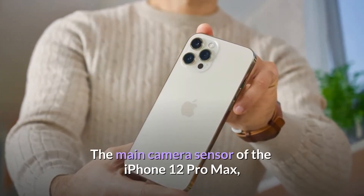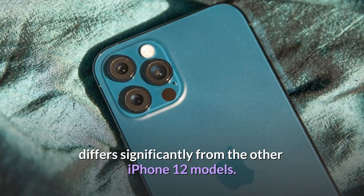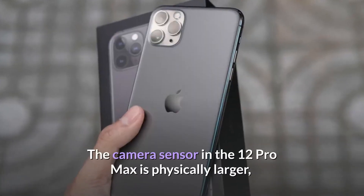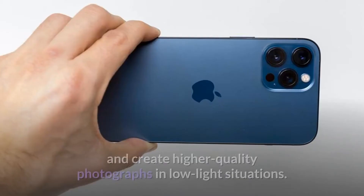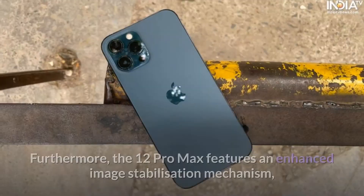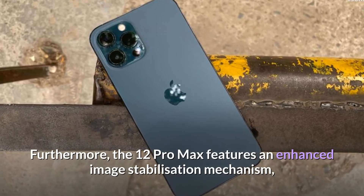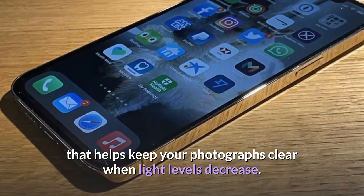The main camera sensor of the iPhone 12 Pro Max differs significantly from the other iPhone 12 models. The camera sensor in the 12 Pro Max is physically larger, allowing it to gather more light and create higher-quality photographs in low-light situations. Furthermore, the 12 Pro Max features an enhanced image stabilization mechanism that helps keep your photographs clear when light levels decrease.